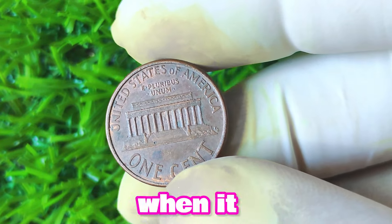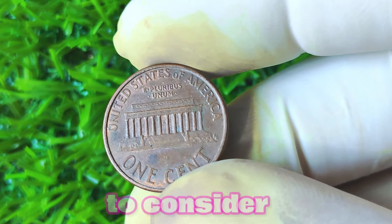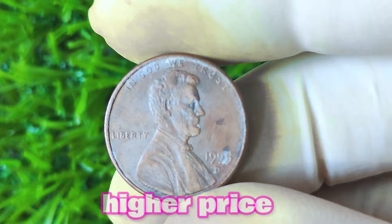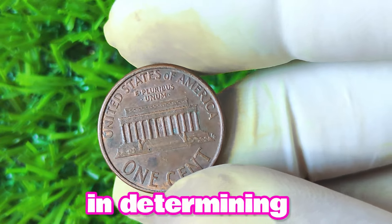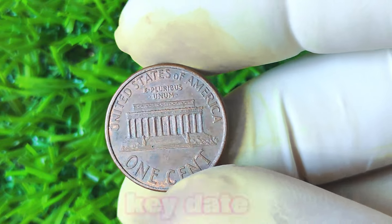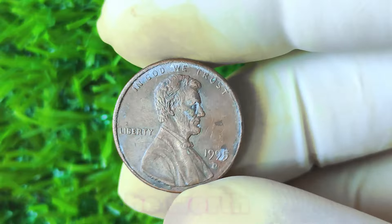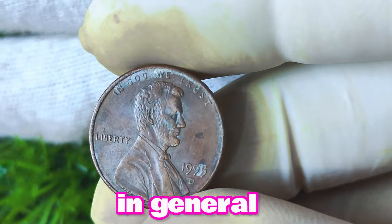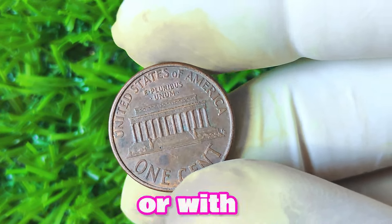When determining the value of a 1995 Lincoln penny with a D mint mark, there are a few key factors to consider. Coins in uncirculated or near-mint condition will typically command a higher price than those that show signs of wear and tear. The rarity of the coin also plays a significant role — if the 1995 Lincoln penny with a D mint mark has a low mintage or is considered a key date, its value could potentially skyrocket. In general, these coins can range in value from a few dollars to potentially hundreds or even thousands of dollars for coins in exceptional condition or with unique characteristics.